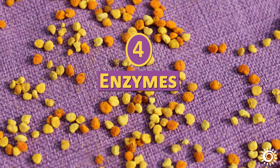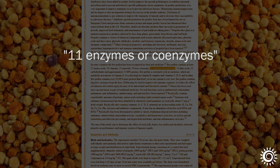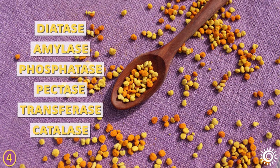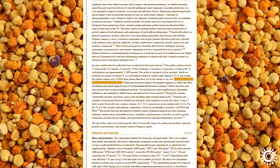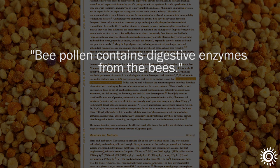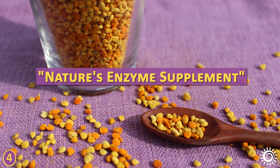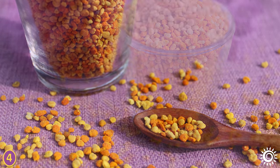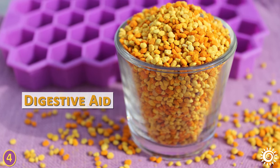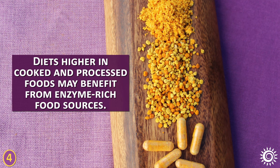Bee pollen is naturally rich in many enzymes and coenzymes, including diastase, amylase, phosphatase, pectase, transferase, and catalase. The granules also contain digestive enzymes from bee saliva, used to join each grain extracted together with nectar to produce the pellet-sized ball. Often described as nature's enzyme supplement, it can work as a digestive aid to foster the breakdown of food into usable nutrients and energy. Diets higher in cooked and processed foods may especially benefit from enzyme-rich food sources.